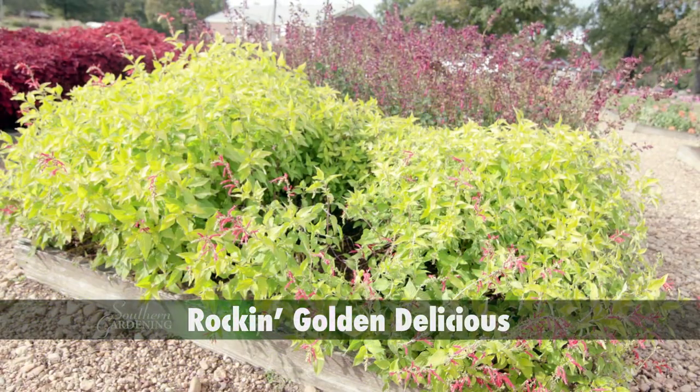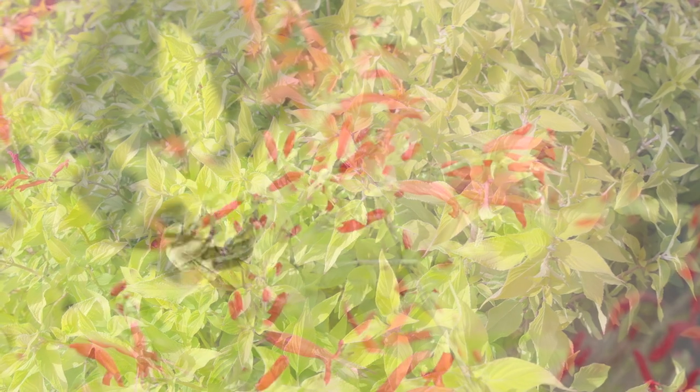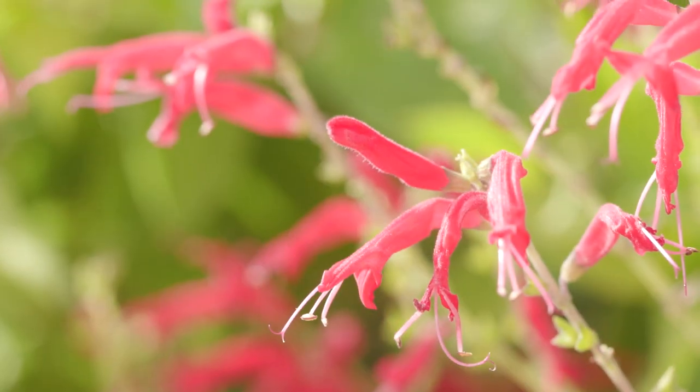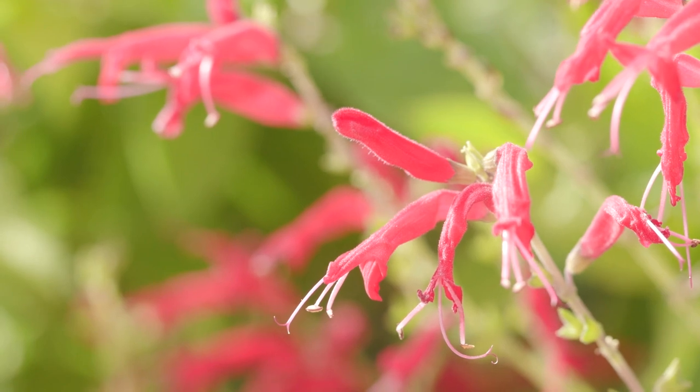Rockin' Golden Delicious Salvia is a real treat. The bright yellow foliage has a pleasant pineapple scent. This is an ideal heat tolerance selection, and in the cooler temperatures of fall will produce bright fire engine red flowers.